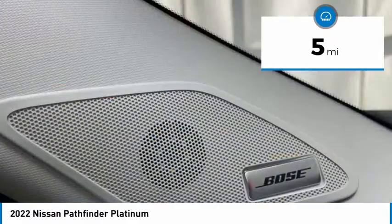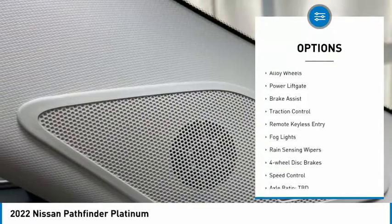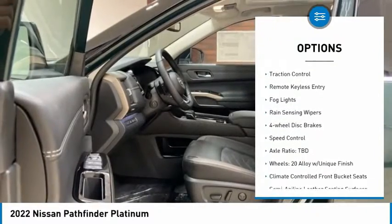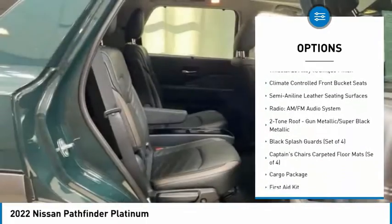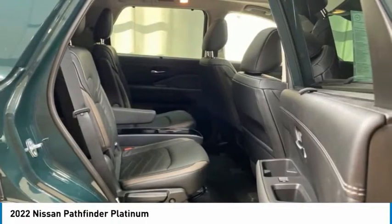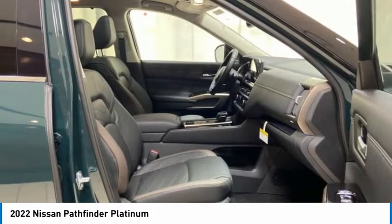Here are some of this vehicle's great options: electronic stability control, alloy wheels, power lift gate, brake assist, traction control, remote keyless entry, fog lights, rain sensing wipers, four-wheel disc brakes, and speed control.